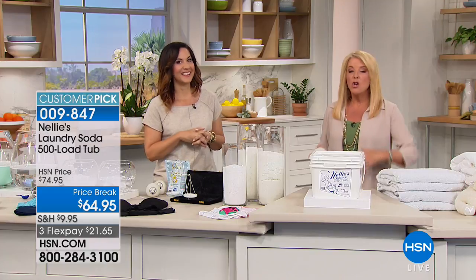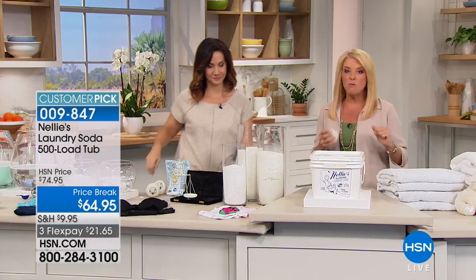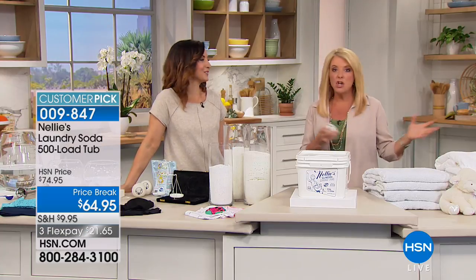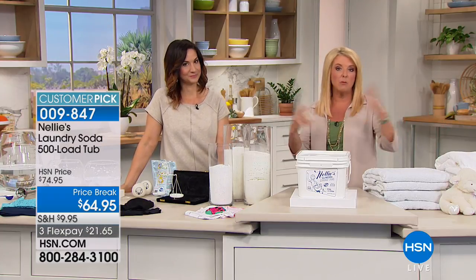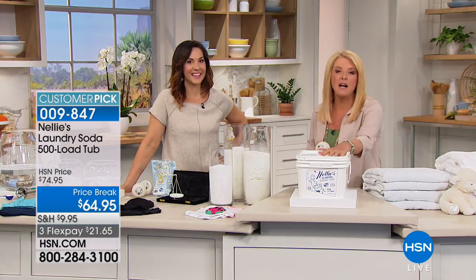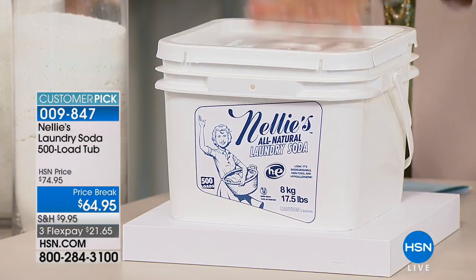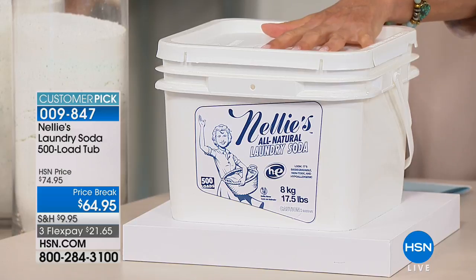The great thing about AutoShip is that when you get to the bottom of it, you have that panicky moment like, 'Oh my gosh, I'm running out.' Everybody runs online just to order more — people don't even care what price it is. Once you start, you really don't care if it's on sale. And then you find out it's out of stock. So this is a great time to have it because we haven't had the 500-load in stock in a while.